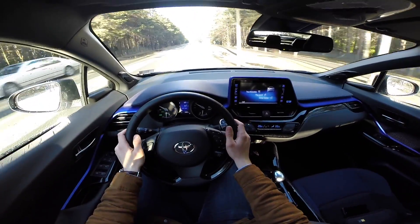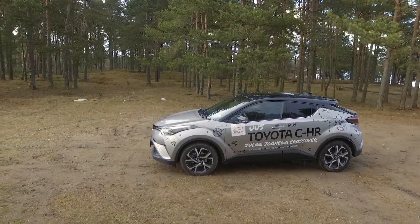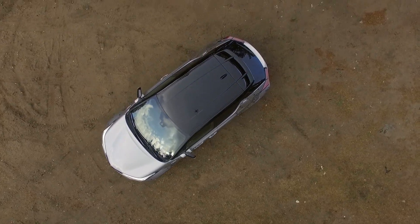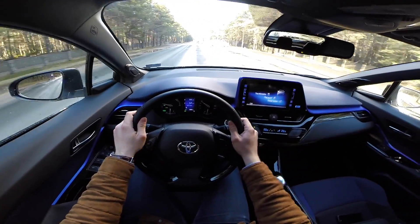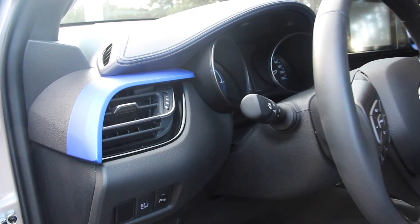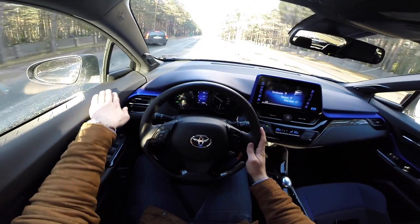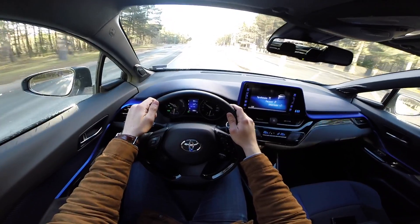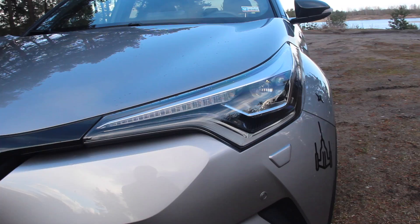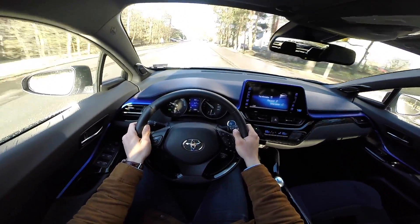So what does the C-HR offer against hatch territory? Concept car looks for not much money. This car really does look funky on the outside, and on the inside there are no boring bits — everywhere you look you see design cues and nice materials. I think it's a little brother to the Lexus NX or even the RX. They do look similar, and those cars look seriously cool in my books.